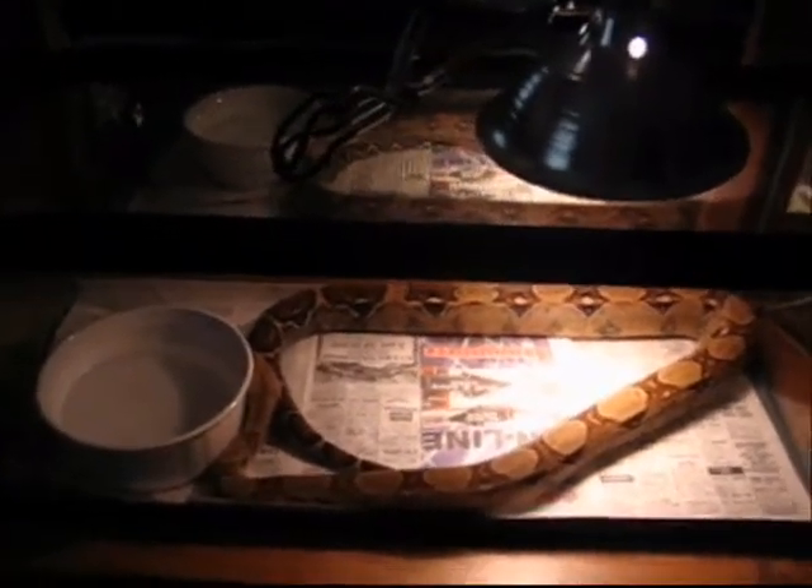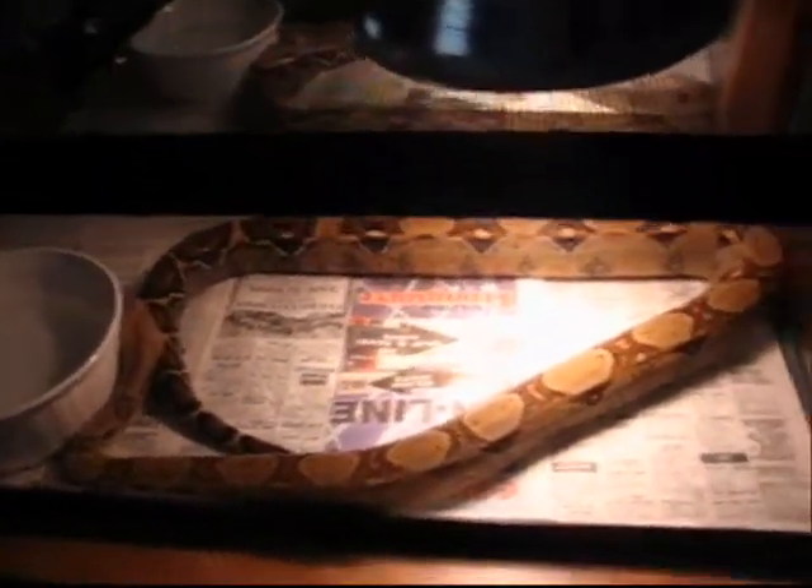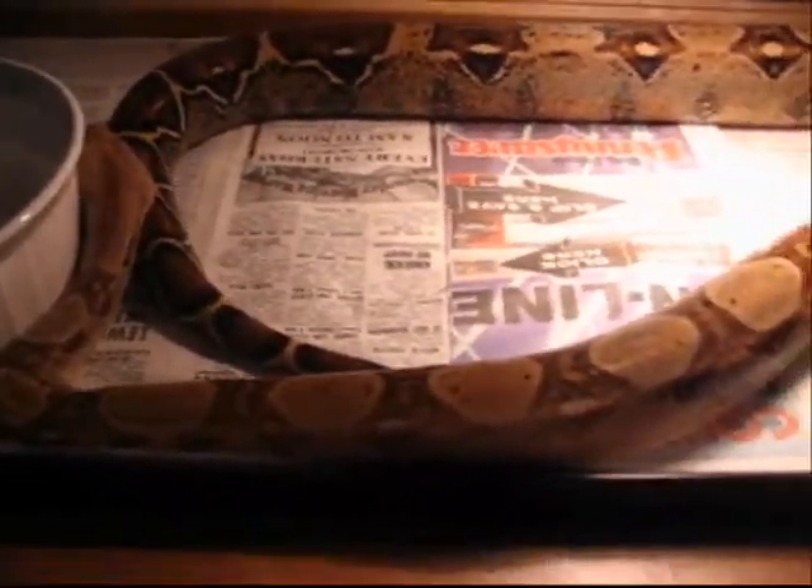Good snake. If you want to get a snake, get a boa constrictor — very cool snakes, make great pets. This one, her name is Shekinah, which means beautiful one. She is real beautiful.